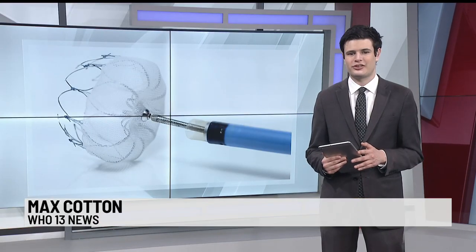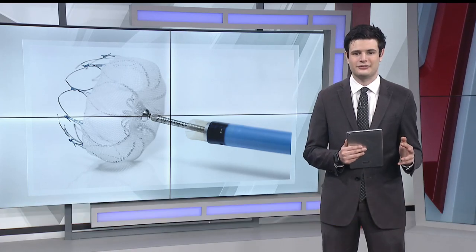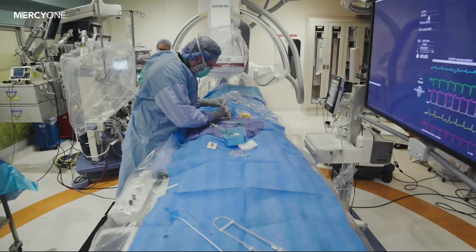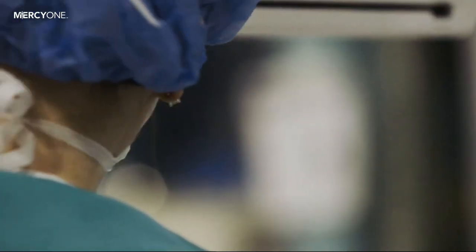Dr. Troy Hounchel from MercyOne says AFib patients typically are forced to take blood thinners for the rest of their lives. The Watchman helps prevent AFib complications without the daily pill. Hounchel says AFib can be dangerous because it can cause blood clots, which can eventually travel to the brain and potentially cause a stroke.